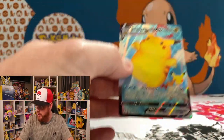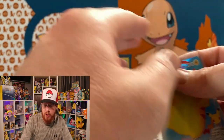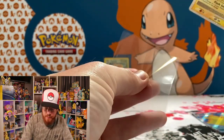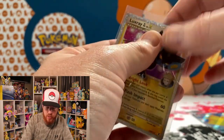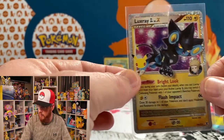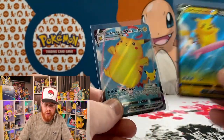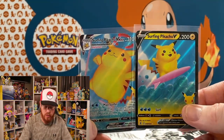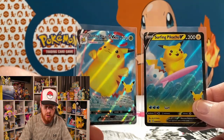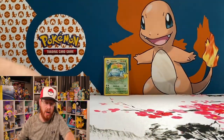Let's sleeve that up and show you the Luxray Level X first, then give you a comparison of the regular Surfing Pikachu versus the V-Max. Obviously one is a full art and one is not. There's the Luxray Level X — good stuff. And then we have Surfing Pikachu V-Max alongside Surfing Pikachu V. Some noticeable differences — much more blue in the full art — but still beautiful cards. Love it.